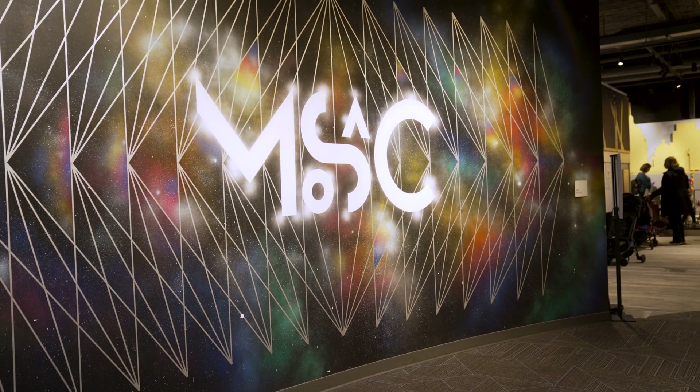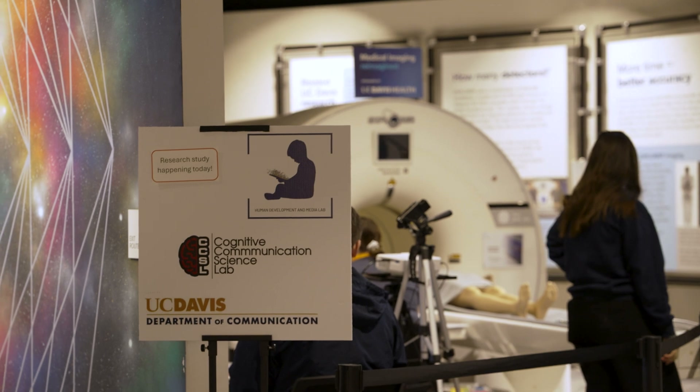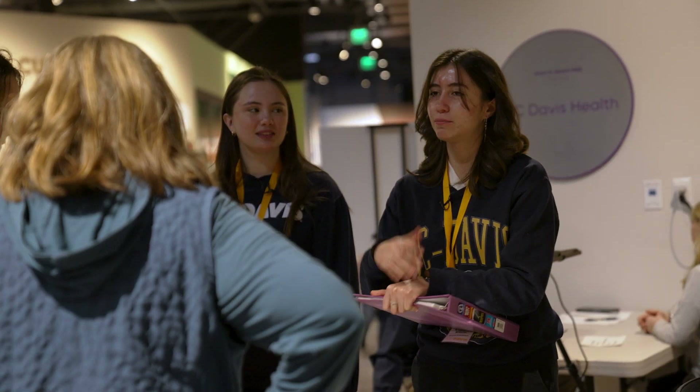Today we are here at the SMUD Museum of Science and Curiosity. We are here to run an experiment openly on the museum floor. These experiments are typically done behind closed doors at universities, and so we really wanted to be out in public showing people the scientific process. Not only do we get a more diverse research sample than we might get at UC Davis, we are able to engage in some citizen science and some science communication.